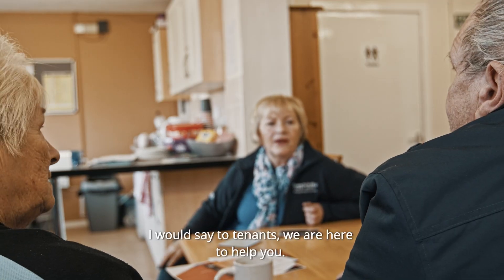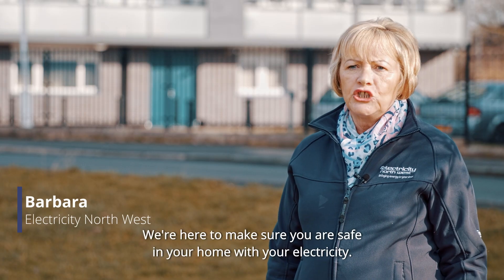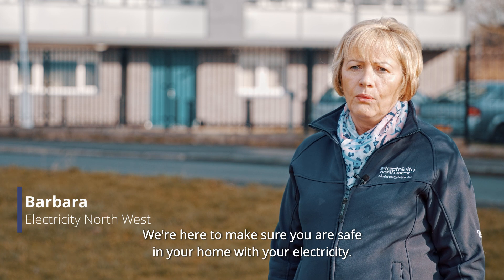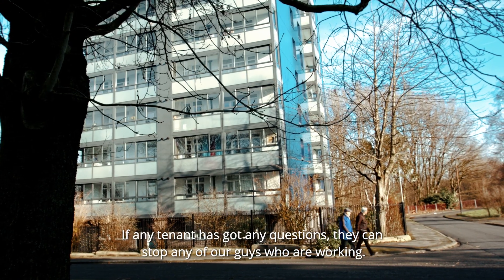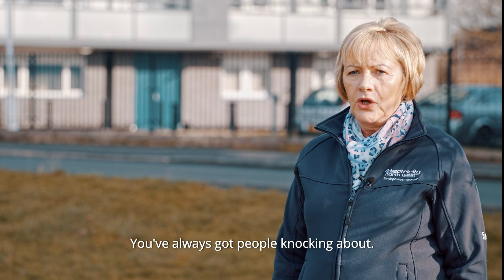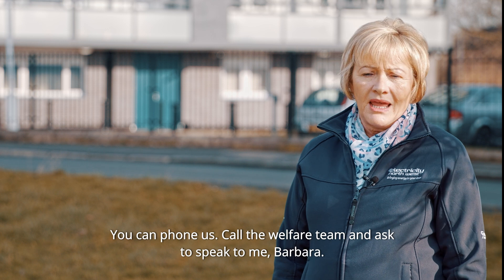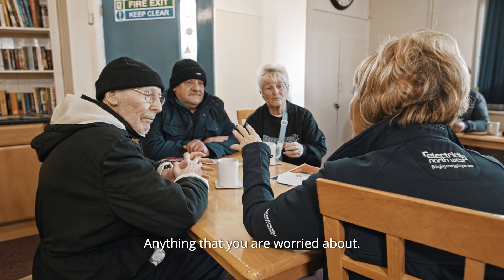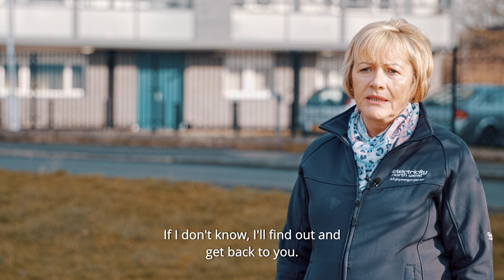I would say to tenants: we are here to help you. We're here to make sure you're safe in your home with your electricity. If any tenant has got any questions, they can stop any of our guys that are working and ask. You can also phone us — you can even phone the welfare team and ask to speak to me, Barbara. Anything that you're worried about, if I don't know, I'll find out for you and make sure that I get back to you.